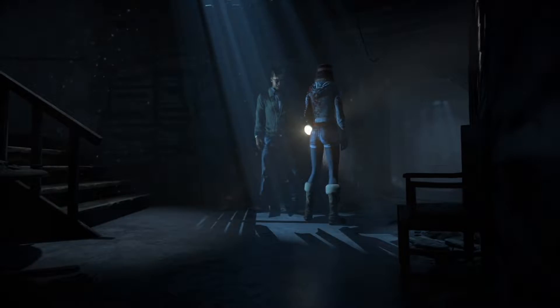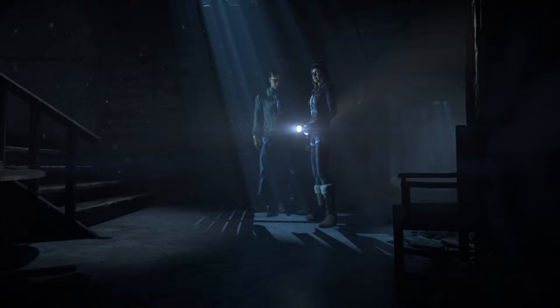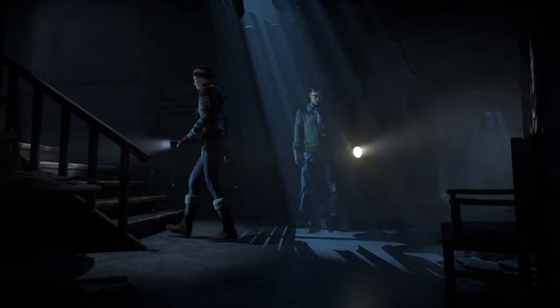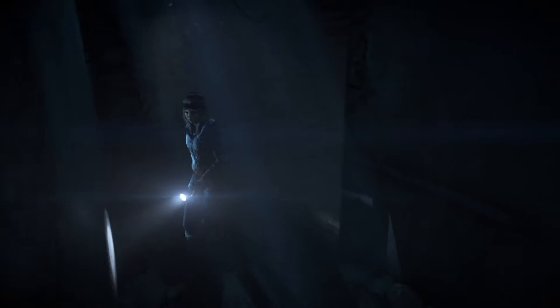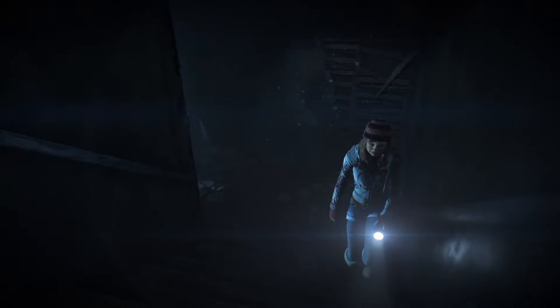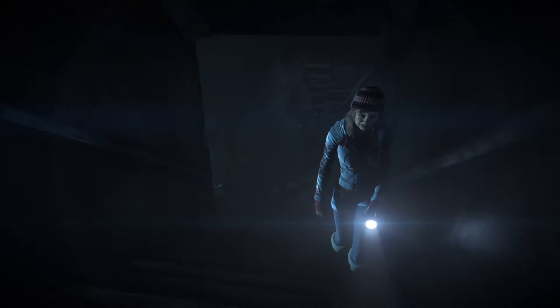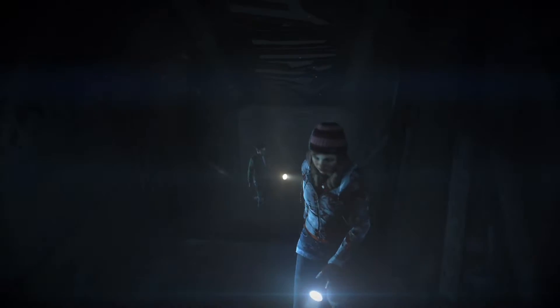Welcome back to Until Dawn, this is part 21. I had a problem with the last recording — the whole system stopped working, so there is a small part I was not able to show you. I had to delete the end of the last video, part 20.